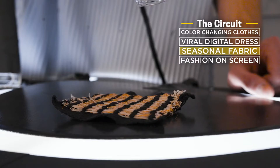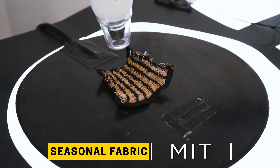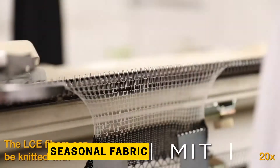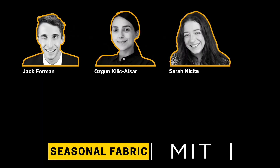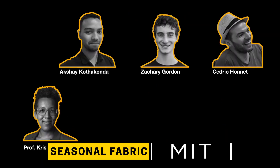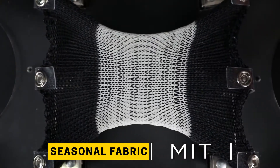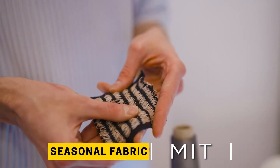MIT's Fiber Robo Fabric is here to revolutionize the way you get dressed every day by engineering fabrics that adapt to the seasons. Say goodbye to bulky winter wear and hello to adaptable fashion. An interdisciplinary team of researchers at MIT created the Fiber Robo fibers that shrink when heated and bounce back to their original shape when cooled, so the same jacket could adjust its insulation according to the temperature outside.